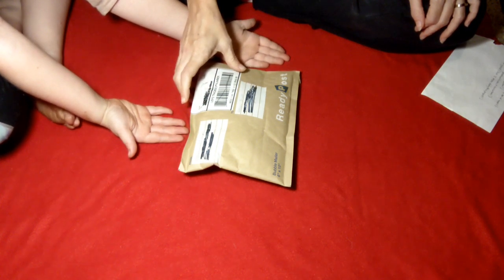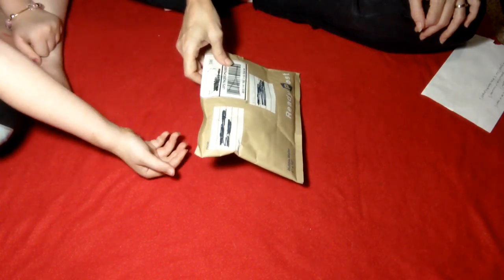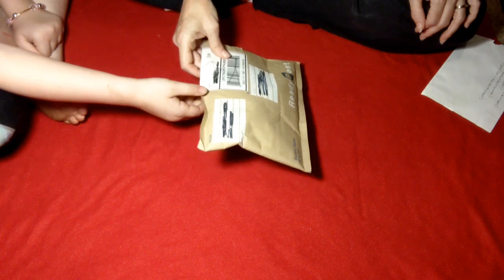Hello, everyone. Welcome back to My Diamond Addiction. This is Valerie and Taylor. Today we are going to unbox, unpackage a friend mail. One of our subscribers, Brina, made something and sent it to us. Taylor's very excited to open it, so she's going to go ahead and open it.